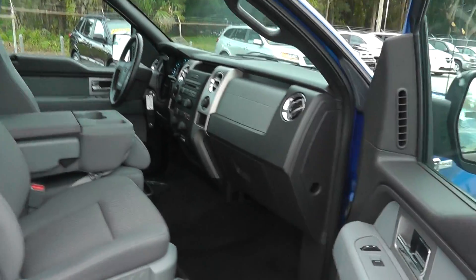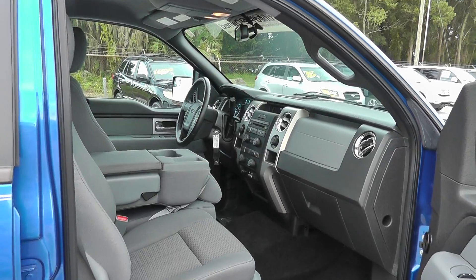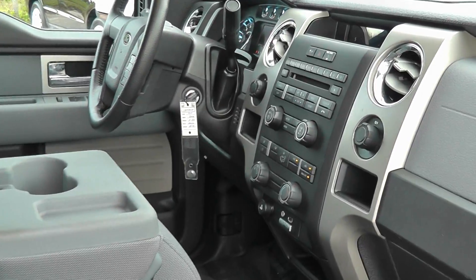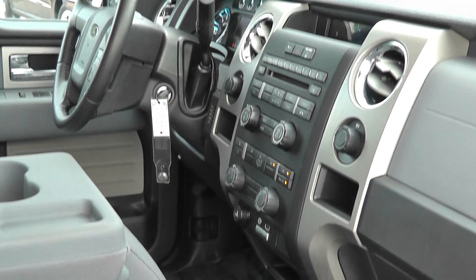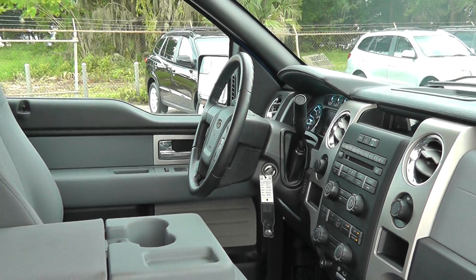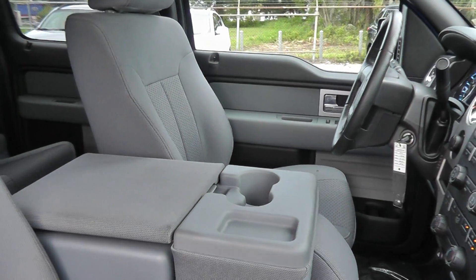Inside you have the normal XLT equipment. You have your power windows, power door locks, keyless entry. This one also does have the Sync system, which gives you Bluetooth capabilities for your cell phone — hands-free phone calls, very easy to use.